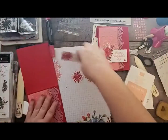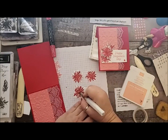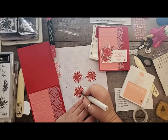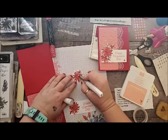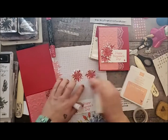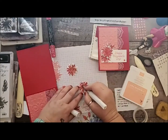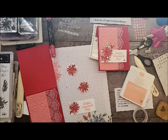Then we're going to use Wink-A-Stella because I love Wink-A-Stella. You want to add it — it's so much easier to do it before you actually adhere this to the card front. I'm just adding a lot of sparkle. I mean, it is for Valentine's Day, so sparkle is awesome. We are going to add some bling as well, but oh my gosh, I just love Wink-A-Stella. Valentine's Day is perfect for Wink-A-Stella!